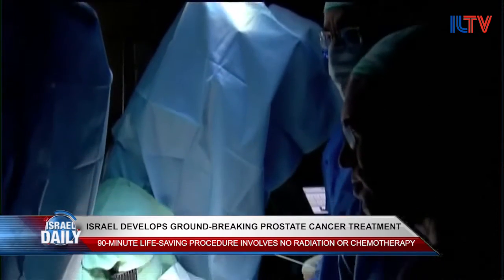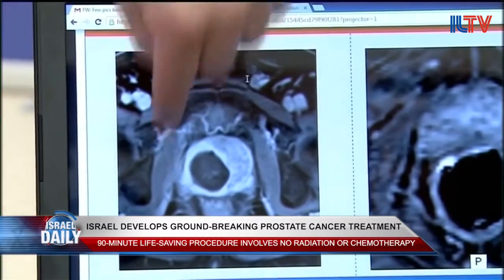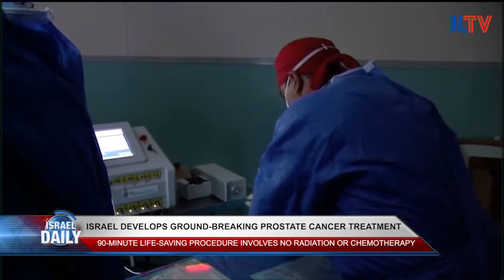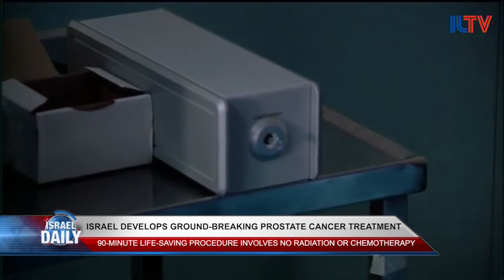The treatment is currently being used in Israel in a pilot study of 50 patients. MRI scans on patients who have undergone the procedure show that in the majority of cases, prostate cancer tumors completely disappeared within two weeks of treatment. The patient may be cured.